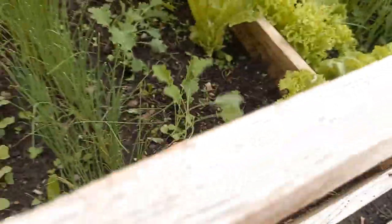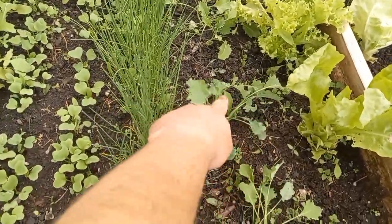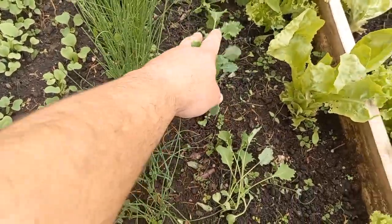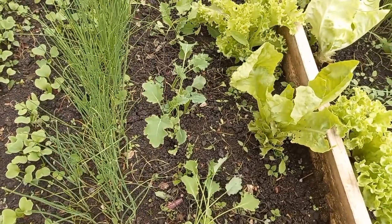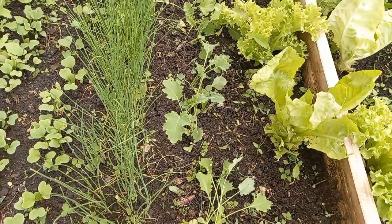The curly kale plants growing here as seed starts have been planted out down in the garden. I left just a few here in case any of those in the garden get eaten.